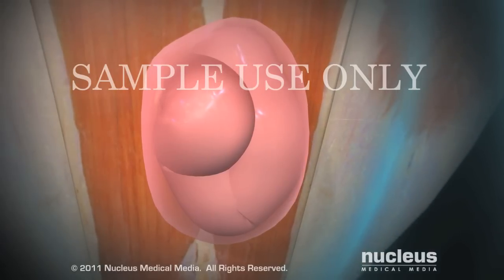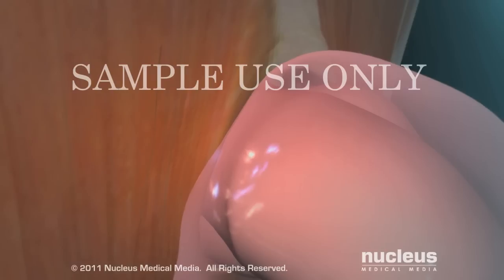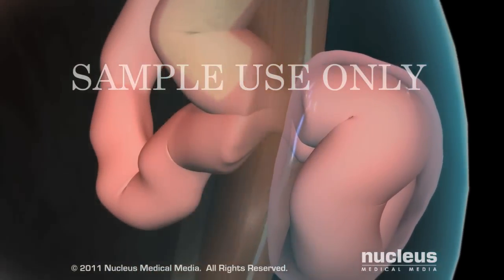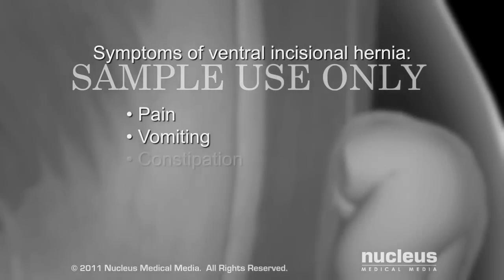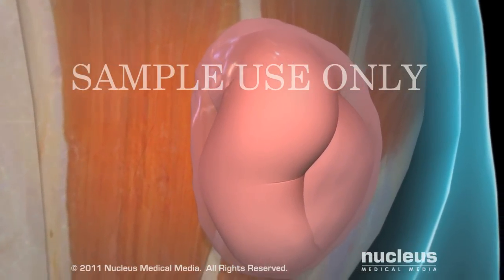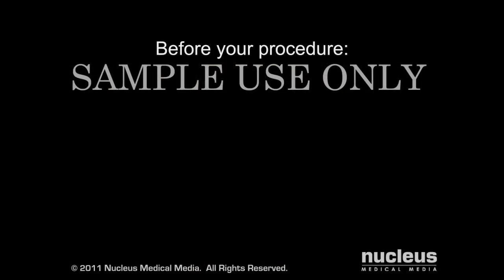The peritoneal tissue surrounding the herniated intestine is called the hernia sac. If your hernia is not repaired, complications may occur. For example, the hernia opening may trap a loop of your intestine, which can partially or completely block passage of its contents, resulting in a condition called intestinal obstruction. Symptoms such as pain, vomiting, and constipation may occur. Intestinal obstruction may cause strangulation, a condition in which blood flow is cut off to your intestine, and as a result, a segment of your intestine may die.